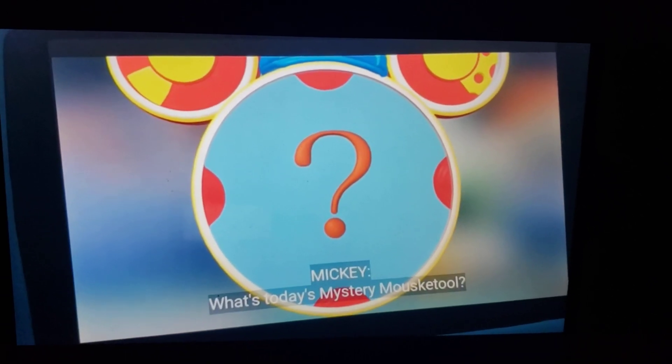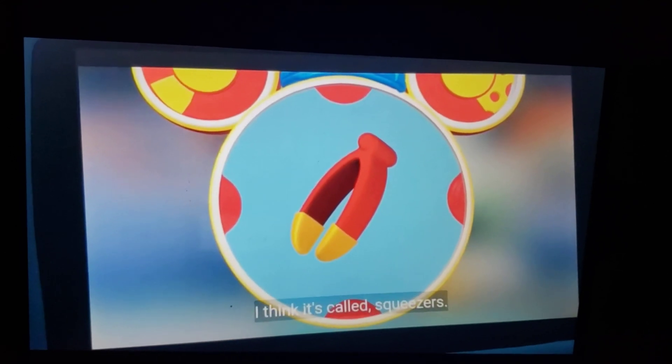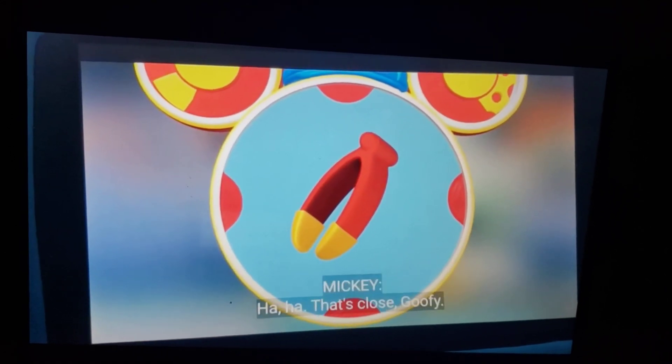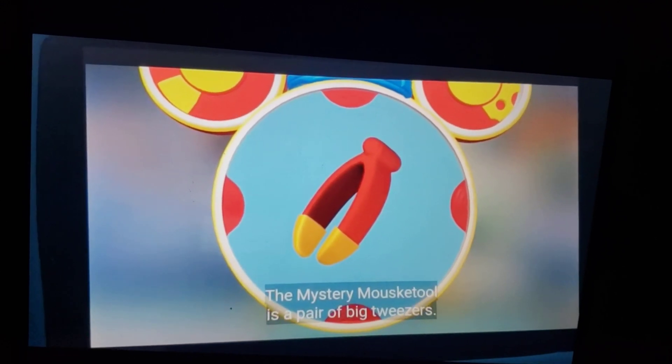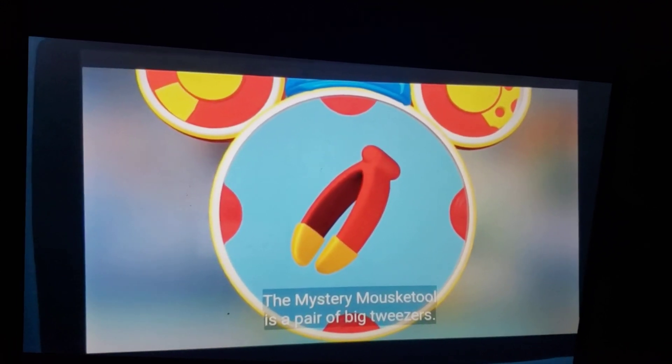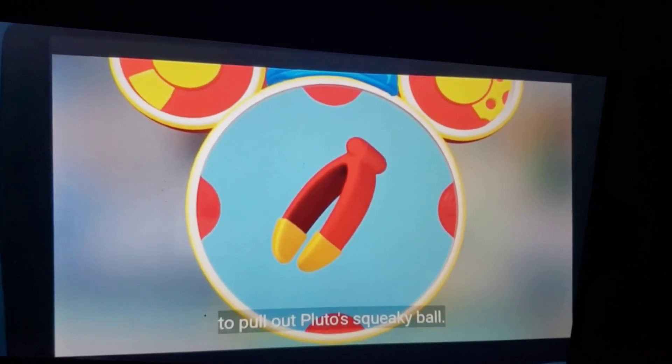What's today's Mystery Mousecatool? It's something that hinges. I think it's called squeezers. That's close, Goopy. The Mystery Mousecatool is a pair of big tweezers. Oh, that's just the thing we need to pull out from those squeaky balls.